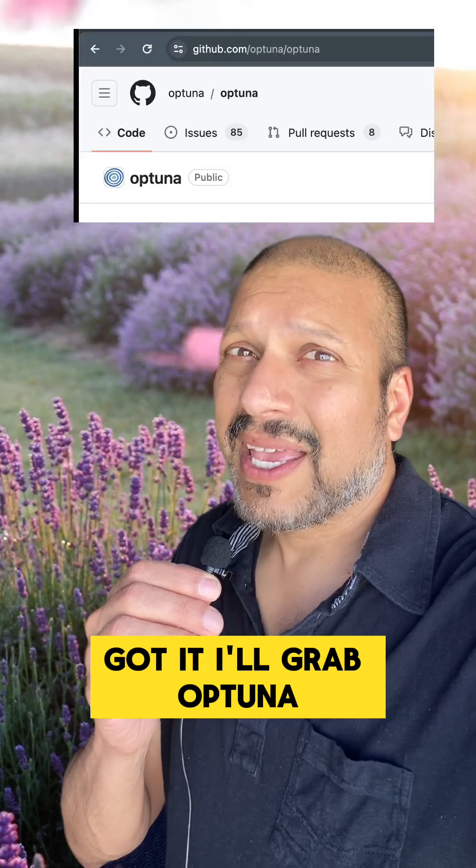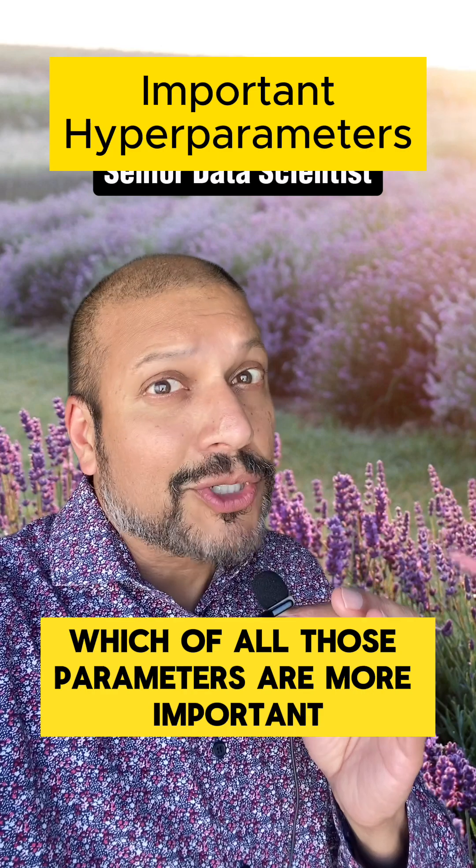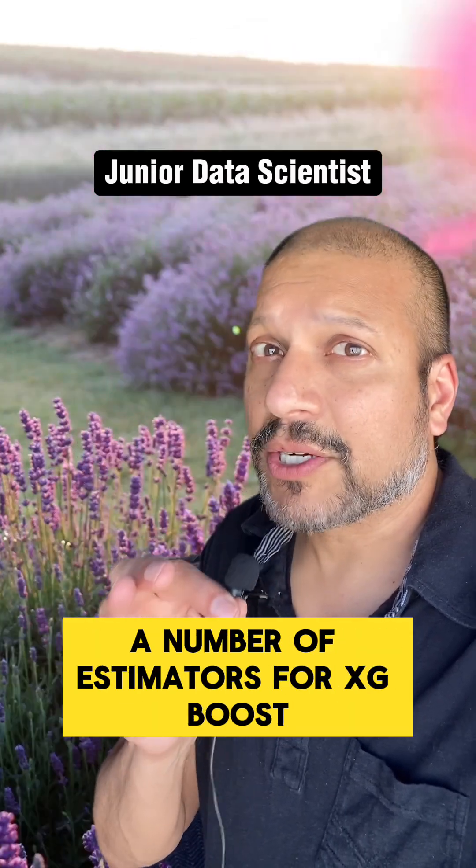Got it, I'll grab Optuna. Anything else I should know? Yeah — understand the algorithm. Understand which of all those parameters are more important. Makes sense, which is why I started with learning rate and number of estimators for XGBoost.